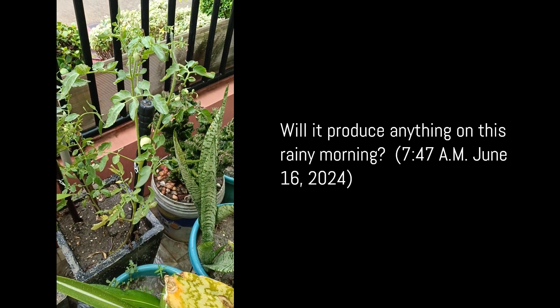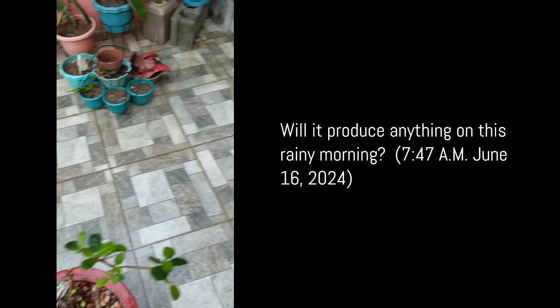But I wanted to find out if it will produce anything at all during bad weather, so this rainy morning of June 16, I intended to find out.